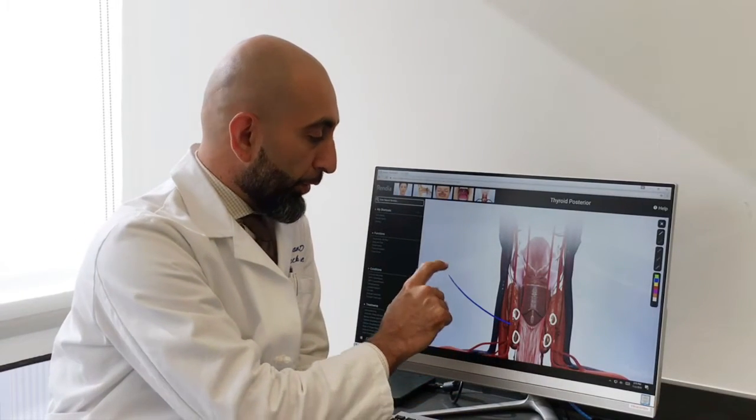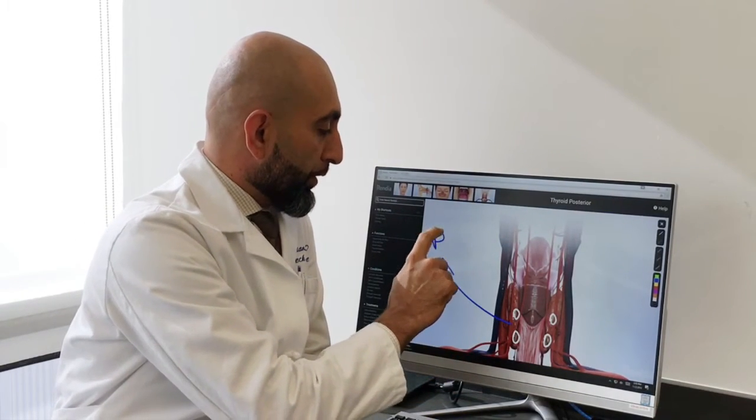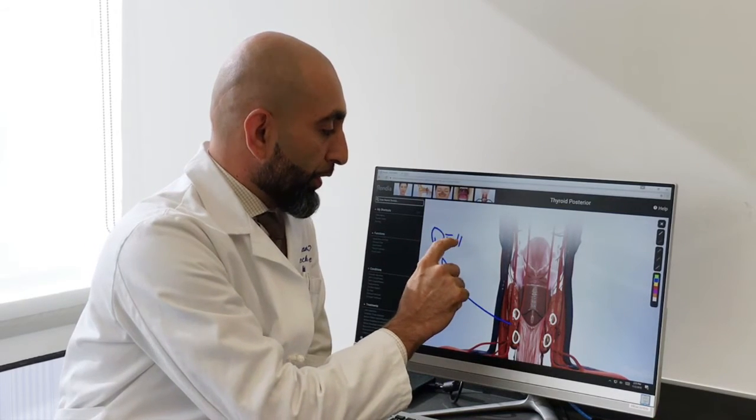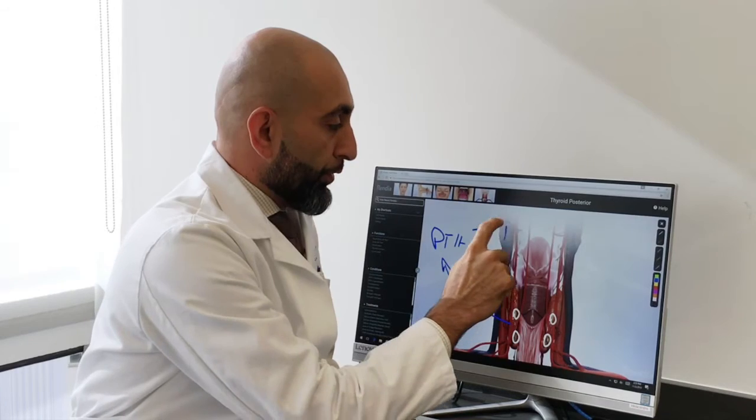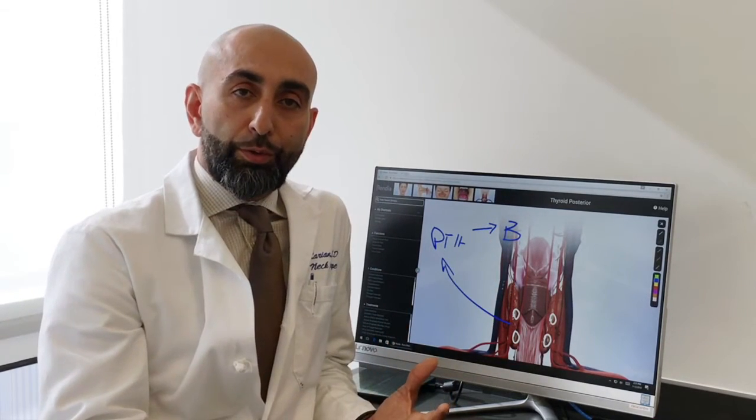Parathyroid hormone, which is produced by the parathyroid glands, has very important functions. It goes into the bloodstream, into the bones, and instructs the bones to release calcium into the blood.